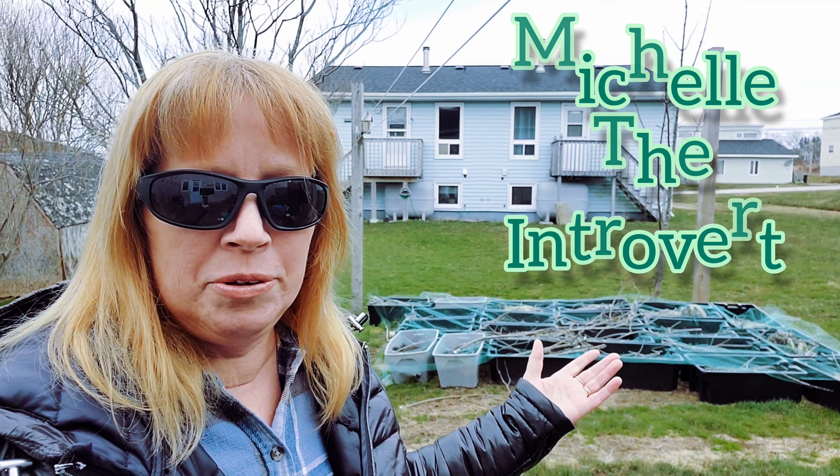Well hello my little rays of sunshine. How are you all doing out there today? I'm Michelle the Introvert and today you find me working outside. I'm doing a little bit of garden things — prep work actually — to get my vegetable garden started slowly but surely.